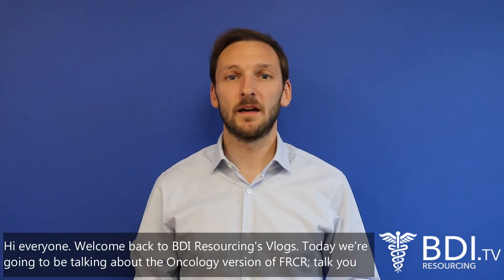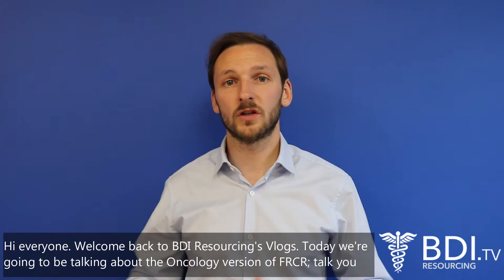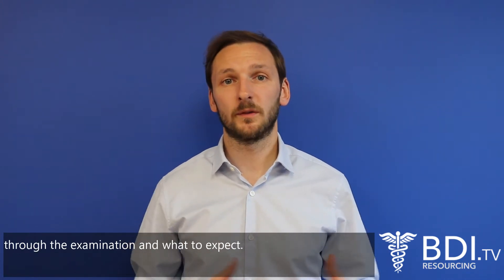Hi everyone, welcome back to BDI Resources and Blogs. Today we're going to be talking about the oncology version of FRCR, talking through the examination and what to expect.